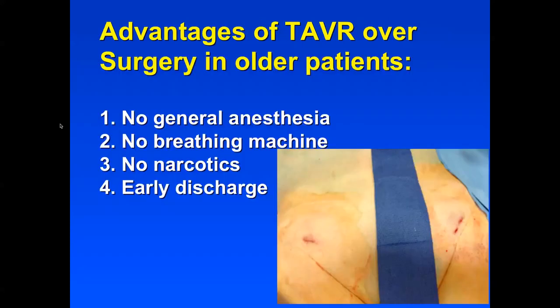The advantages of the transcatheter valve over surgery in older or sicker patients is that there's no general anesthesia, no breathing machine, no narcotics, and most patients go home after a one-night stay. Everybody does spend one night in the ICU, however.